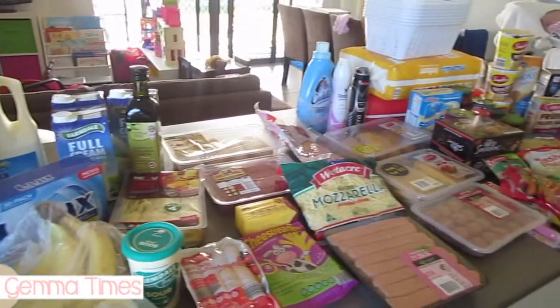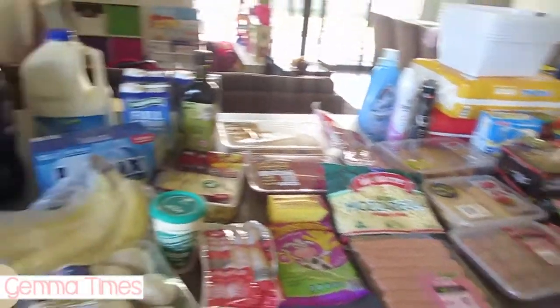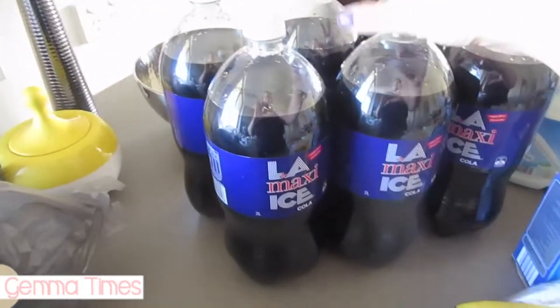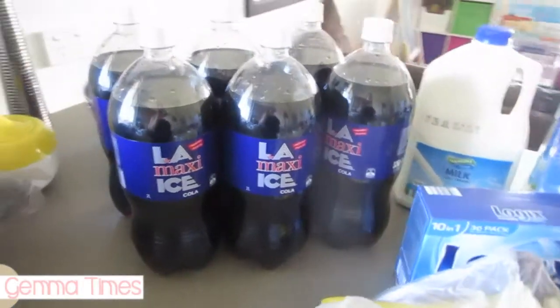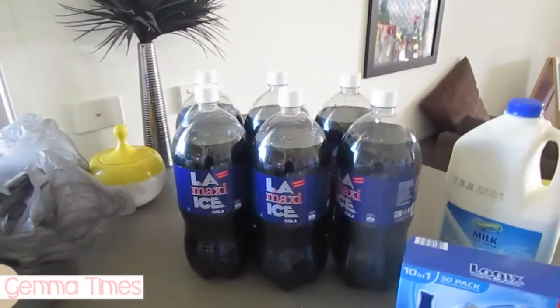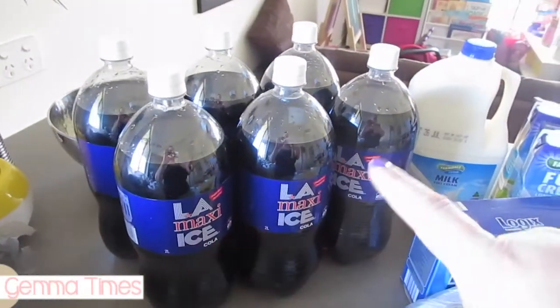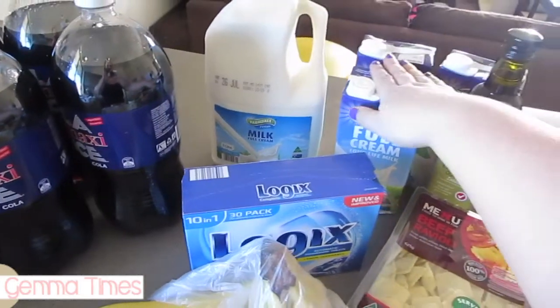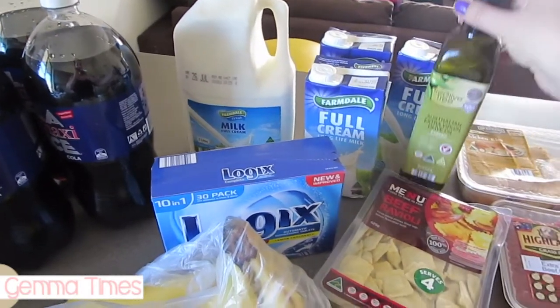I got a lot more bulk stuff than I normally would because there was a lot on special. Starting down this end, I got some of our favorite drink — it was on special for about $1.50 so I got six bottles. We wouldn't normally go through this in a week but I bought it because it was on special. I also got our three liters of milk and long-life milk for Hazel.